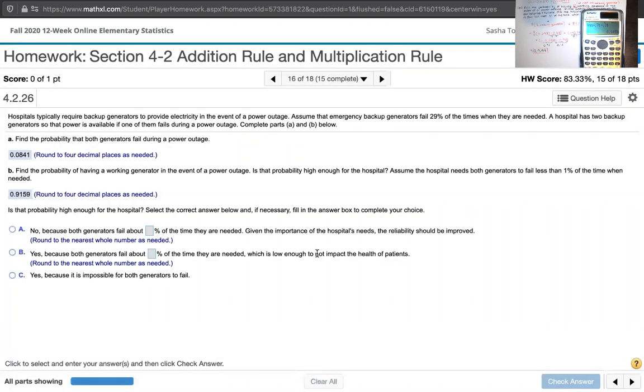The question then asks: is that probability high enough for the hospital? The answer choices include: no, because both generators fail about a certain percentage of the time; or yes, because both generators fail about a certain percentage of the time, which is low enough not to impact patients; or yes, because it's impossible for both generators to fail. We know it's not impossible — from Part A, the probability that both generators fail during a power outage was 0.0841.